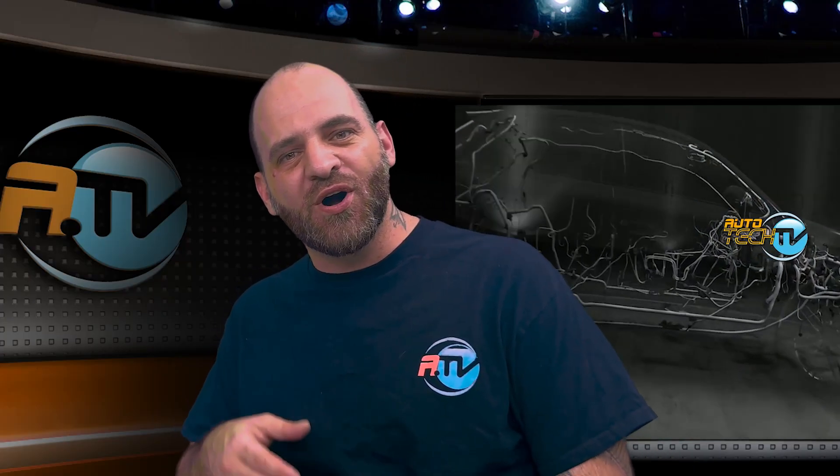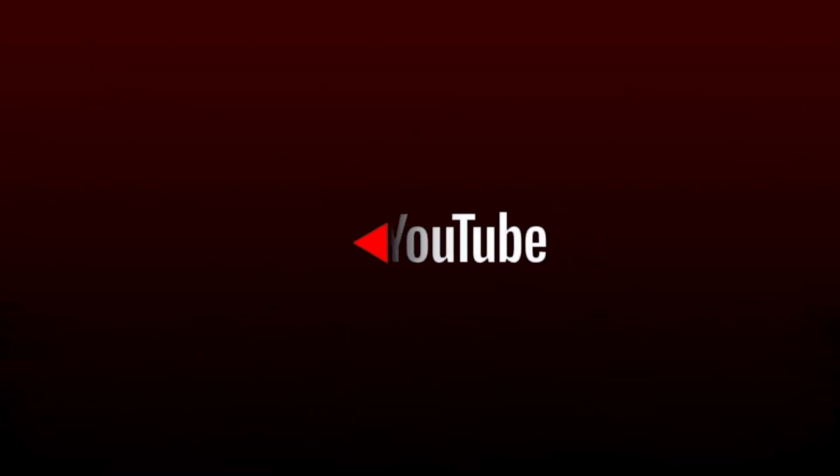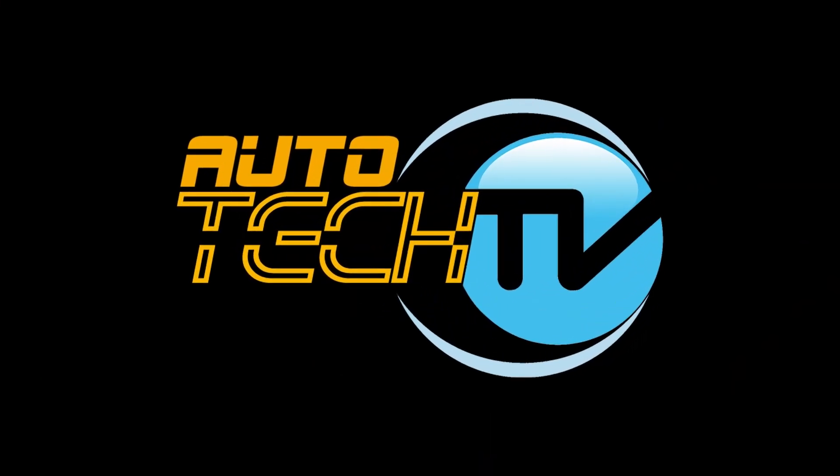Hey guys, it's your boy Cesar here and welcome to the wonderful world of automotive innovation. Don't forget to give us a like and a subscribe, as it is the best way to help out our growing channel so I can make bigger, better, and more interesting videos for you.